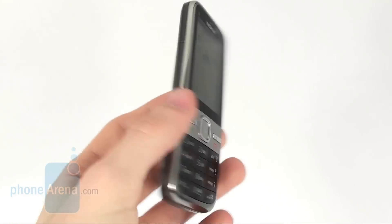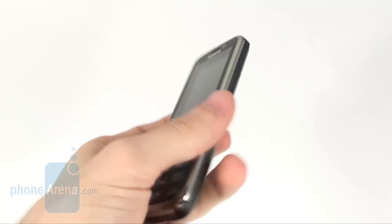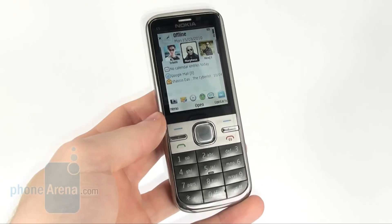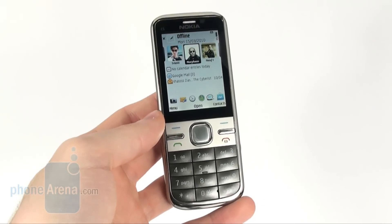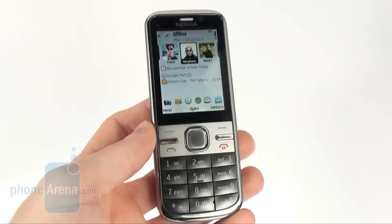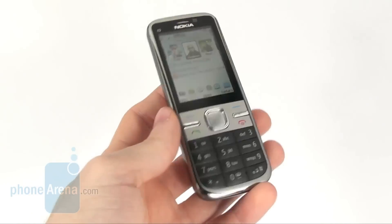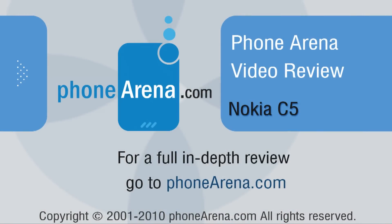Finally, we believe that the Nokia C5 is a really good choice for those customers who need a traditional smartphone with some really nice features and a pleasant design. Its biggest disadvantages according to us are the lack of WiFi connectivity and the not really good display. For more information about the Nokia C5 and many other phones, you can visit us at PhoneArena.com.